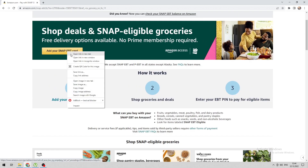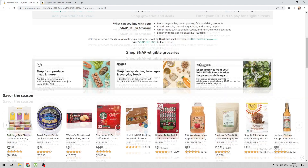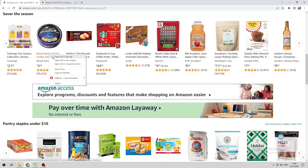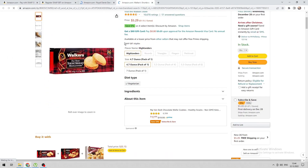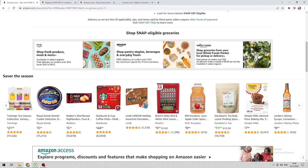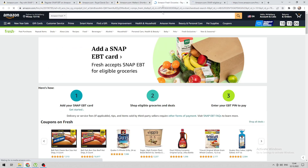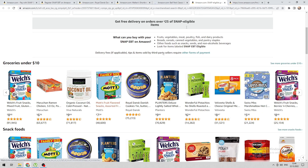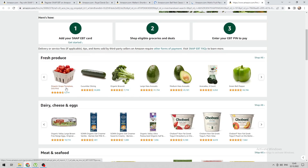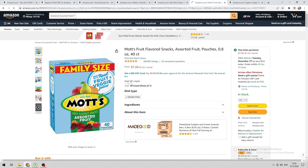Add your SNAP EBT card. All these products can be purchased through EBT. Add the available products to the cart.